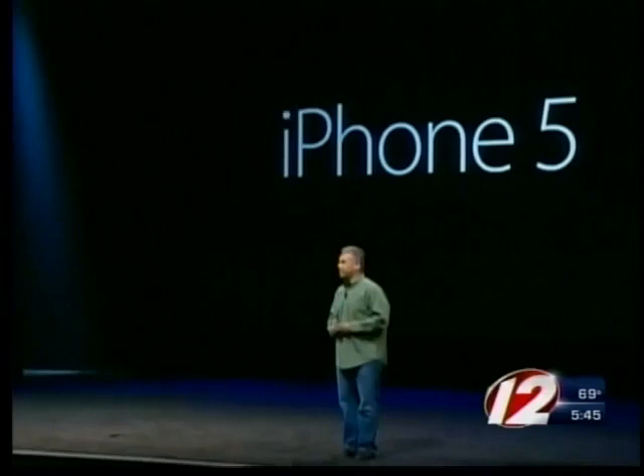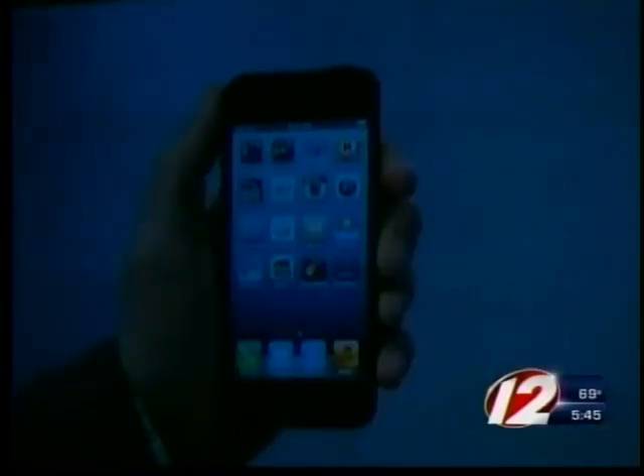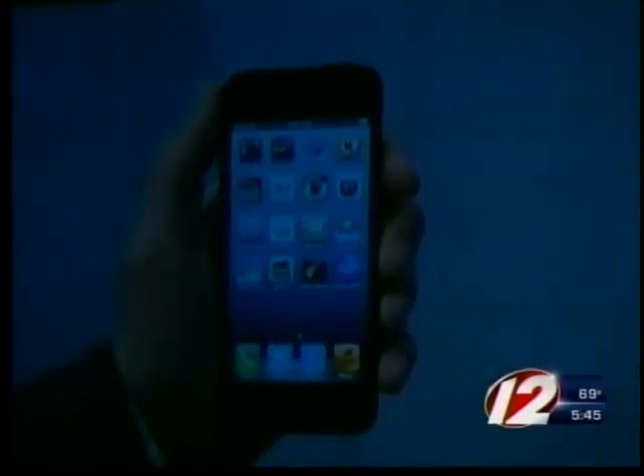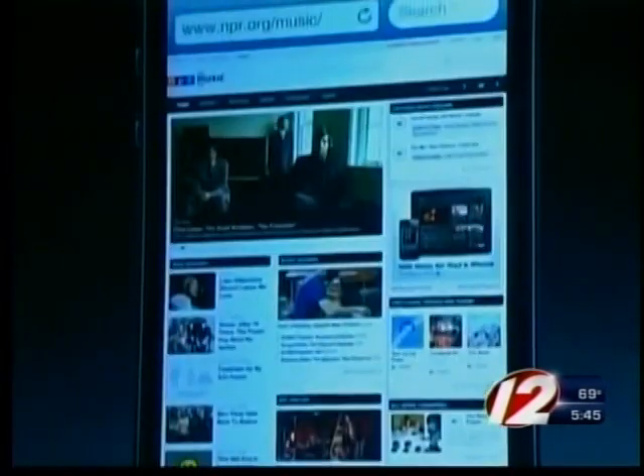Apple's new iPhone 5 rose up onto the stage on a pedestal as a company executive showed off the smartphone's new features. It is the most beautiful product we have ever made. The new iPhone has a larger 4-inch display, a taller, slimmer design,